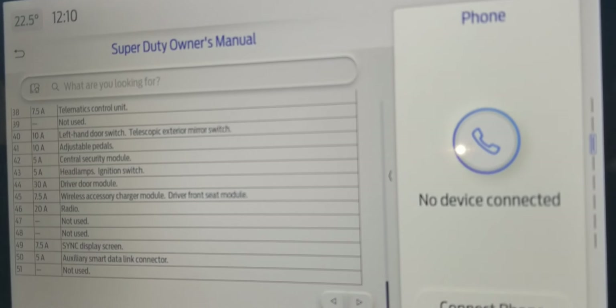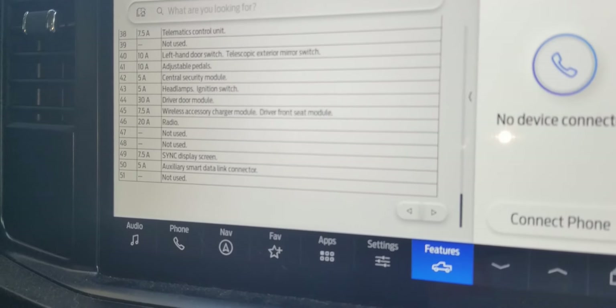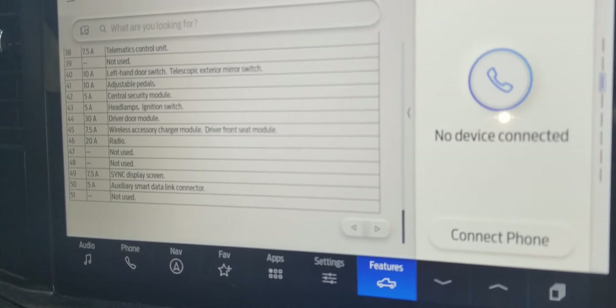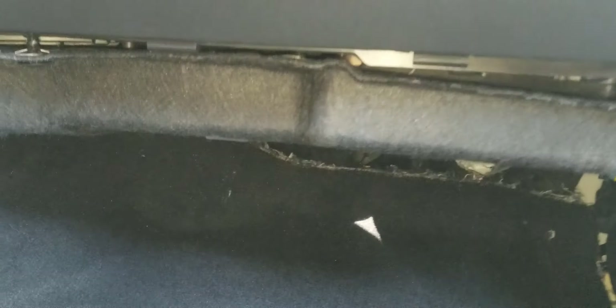So I called the dealership here in town and the tech was really, really good — he told me it's under the glove compartment. I said it's not there, and he clarified: it's under the felt. So now I'm trying to pull this felt out.